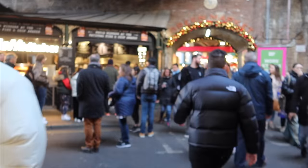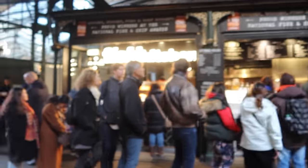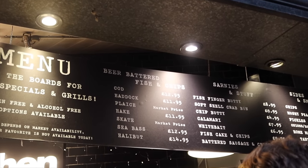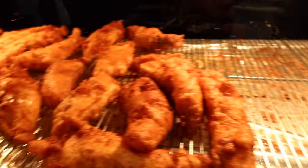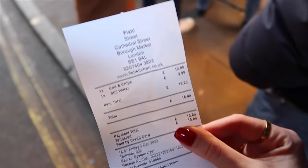Nous avons notre fish and chips ! Il y a plein de poissons différents en fait. Mais je pense que je vais prendre le classique — c'est le code. Regardez juste la taille des morceaux. On est dans des portions écrasées. 12,95€ le fish and chips. J'espère que ça va être bon. En vrai, c'est cher.